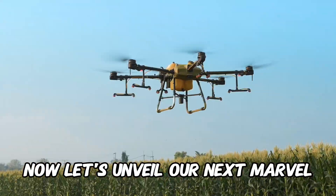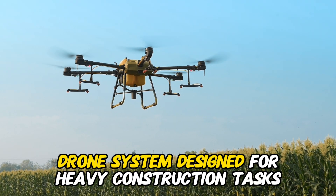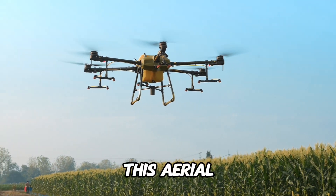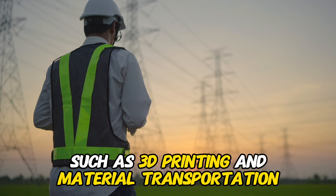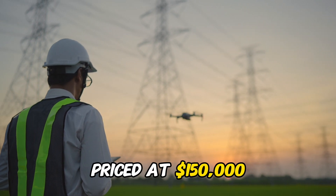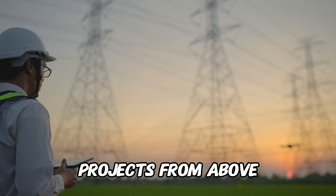Now let's unveil our next marvel. Get ready for the SkyMall Sky Typhoon, a groundbreaking drone system designed for heavy construction tasks. This aerial giant is equipped with precision and agility, capable of performing tasks such as 3D printing and material transportation. The Sky Typhoon, priced at $150,000, is set to redefine the way we approach construction projects from above.